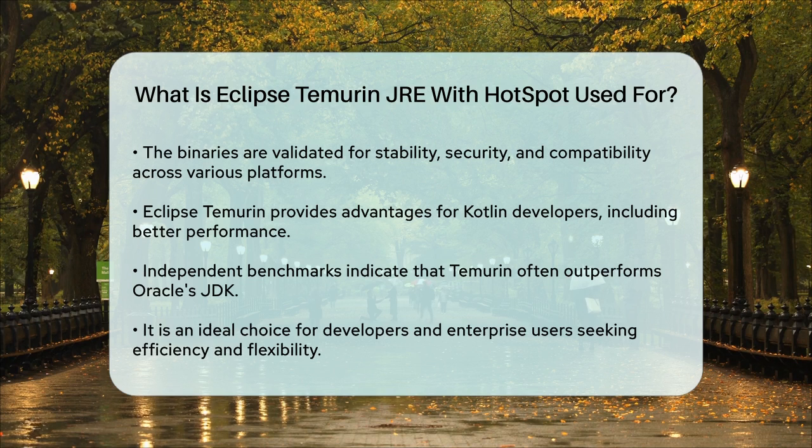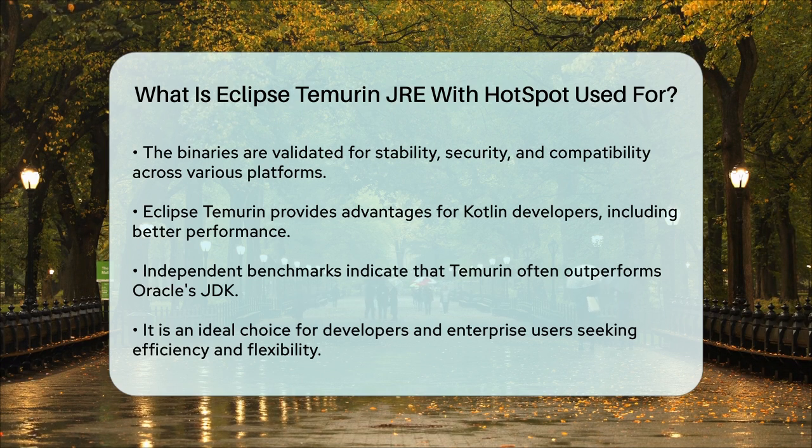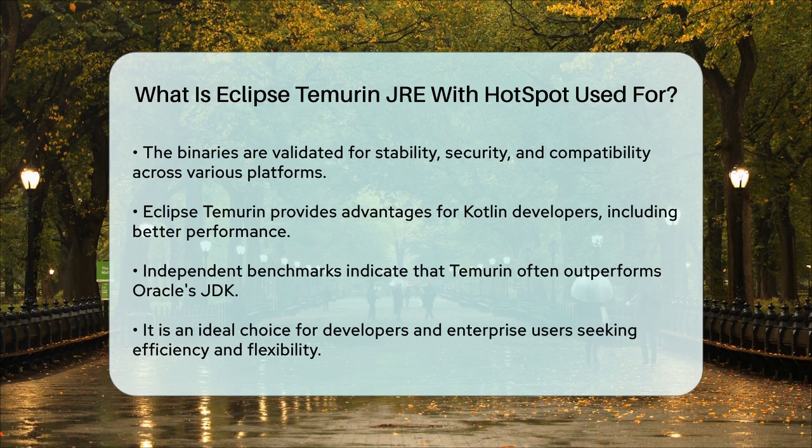In summary, Eclipse Temurin JRE with Hotspot is used to run Java applications securely and efficiently. It's a community-driven, open-source alternative to Oracle's JDK, offering better performance, compatibility, and flexibility, making it an ideal choice for both developers and enterprise users.